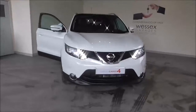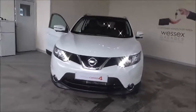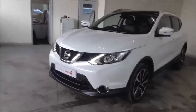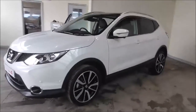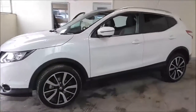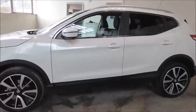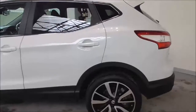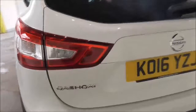Hello and welcome to Wessex Garages in Gloucester. Today I'm showing you round a 2016 Nissan Qashqai DCI Tecna Xtronic. It is a 1.6 litre diesel automatic. The tax band is D, which is £110 road tax a year. The average fuel consumption is around 57.6 miles per gallon combined. This vehicle has had one previous owner from new.